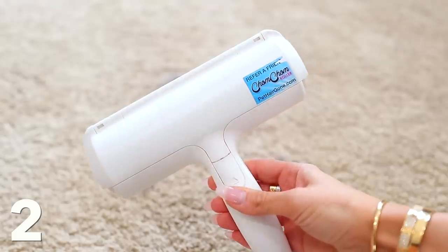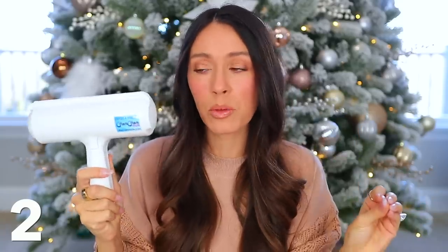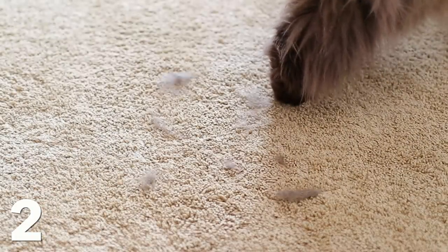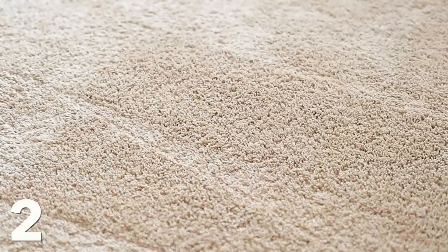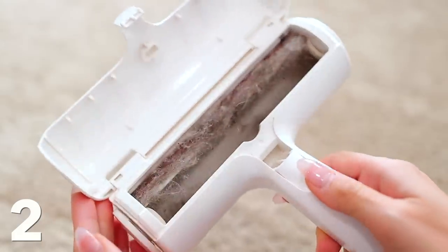Number two is the Chom Chom Roller. It has been years since I've talked about this thing, and I feel like a lot of you are unaware it exists — it would make such a good gift idea. Even if you're watching this, if you have a pet, buy this. It's a game changer. I have a cat and there's random fur on our carpets, couches, and bed. This literally just with a few swipes gets it all up instantly. It's a game changer — and if you know someone with pets, they will love this.